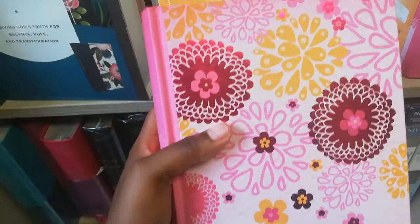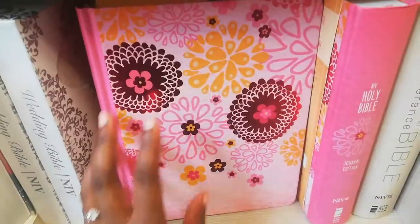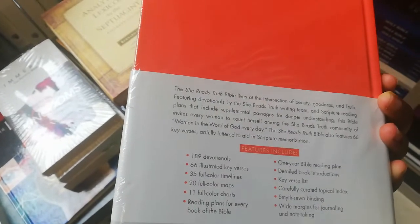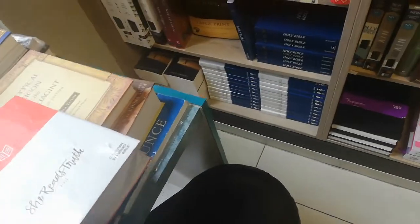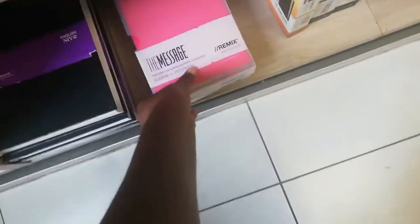Yes guys, so I will show you what we got. Oh my gosh, this is so pretty — this is the Bible I need! So yeah, this is my new baby. But I'm going to go with... look at this. What is this? The Message?